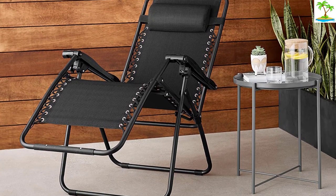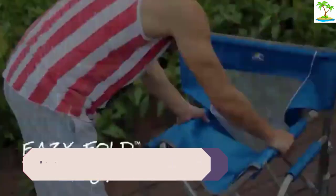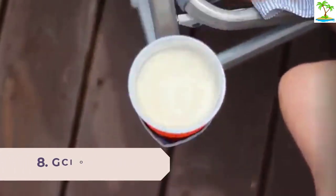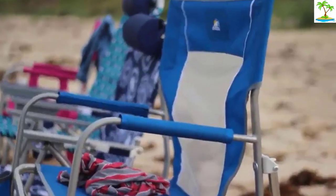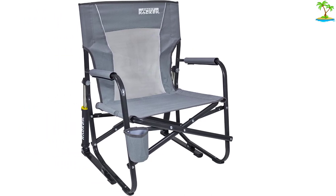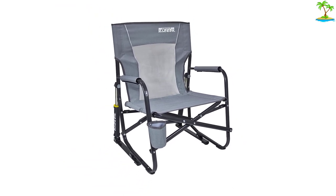Number 8: GCI Outdoor Fire Pit Rocker Portable Folding Low Rocking Chair. This is a fantastic folding lawn chair — it opens with a snap and folds up with a snap, and stores flat. It is sturdy and rocks to and fro, writes one reviewer, calling this GCI low-profile rocking chair 'the most enjoyable lawn chair I have ever owned, well worth the money.'